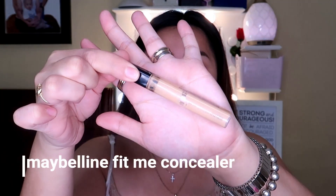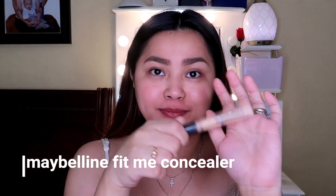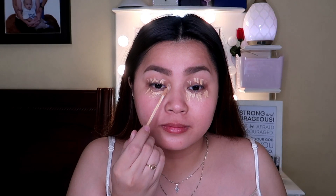Then I'll be using some concealer to conceal my imperfections. Sobrang unti lang, girls, kasi hindi mo kailangan ng makapal. Pero kung perfect naman yung skin nyo at yung eyes, walang dark under eye or anything na kailangan takpan, you don't need a concealer. But for me, I really need a concealer to conceal the imperfections that I have.